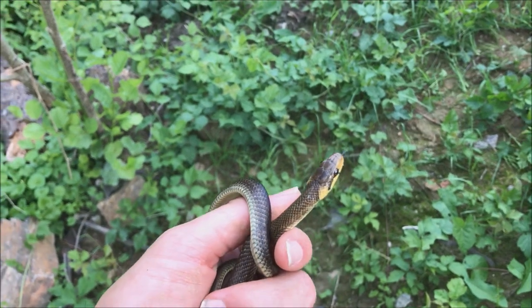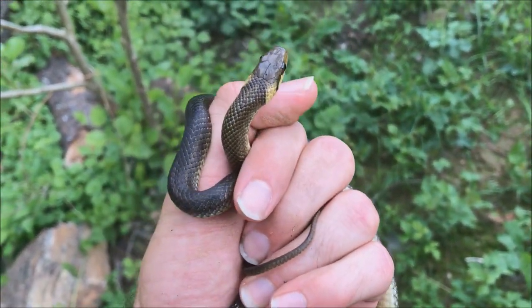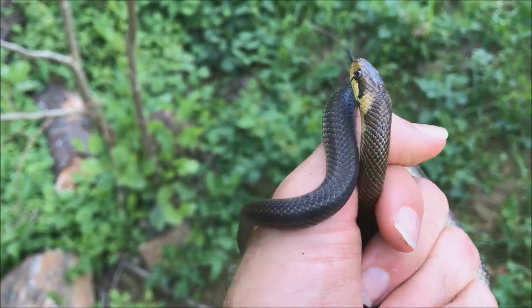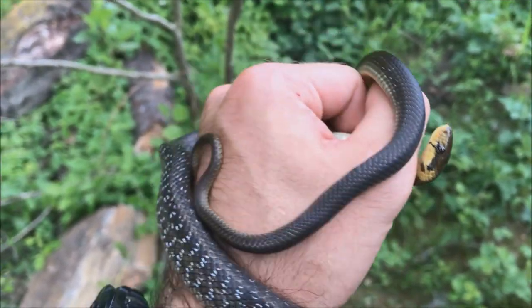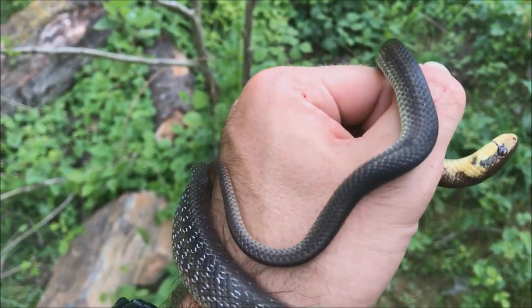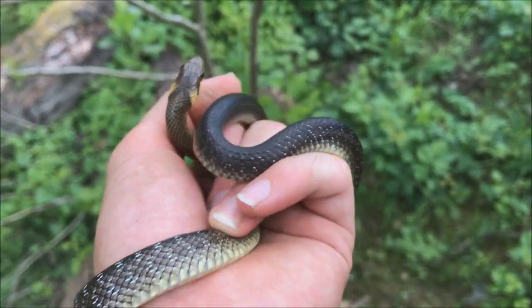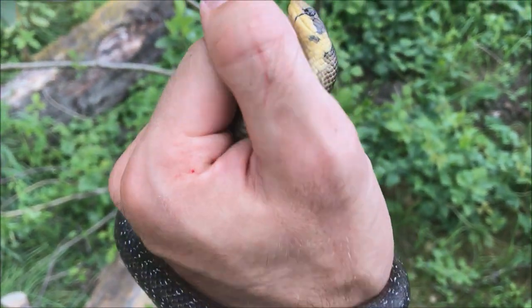Beautiful. All right guys, so I just managed to find my first Aesculapian snake. As you can see it's a beautiful snake - they're a bit bitey, that's why I'm holding on to the head right here. It's got a nice coloration and they're very beautiful. Here in Bavaria they're not that common, so it's a very nice find. Let's take some pictures.